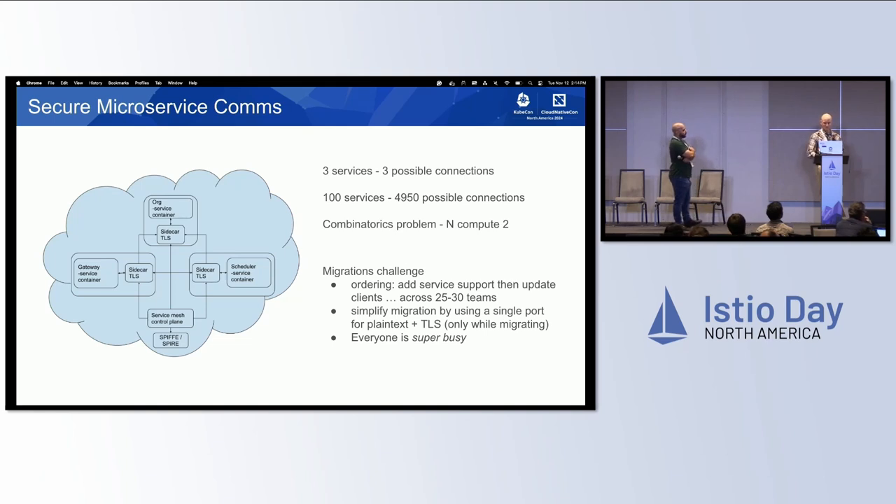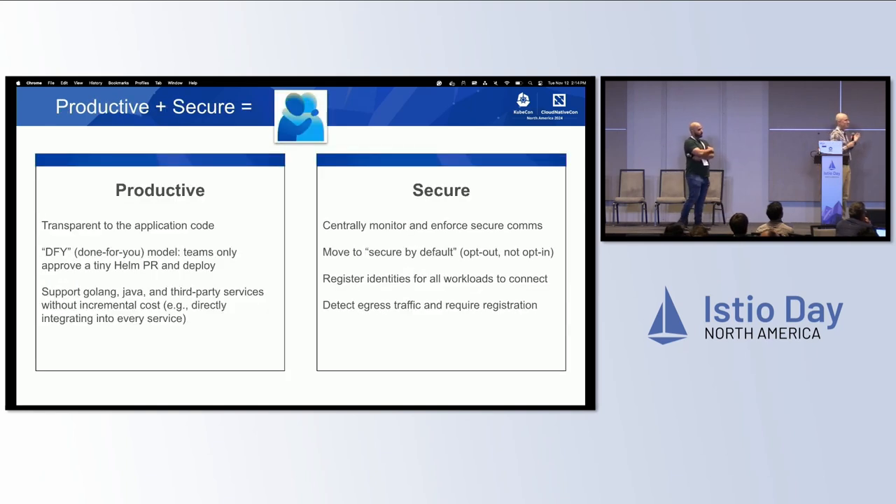Everyone's super busy — let us do this for you. So this was our big pitch: not only can we make you more secure, we can make you productive. How many have felt a big challenge, a tension between productivity and security? I feel it constantly. This is a place where it's a very clear win. You don't have to have all of your teams update all of your services. You can have a central team take ownership of this and get much stronger security.